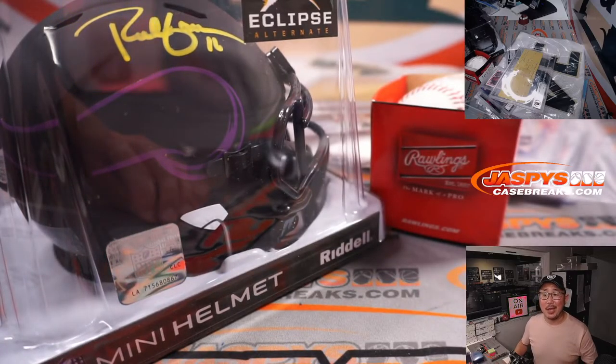There you go, gang. I'm Joe for JaspiesCaseBreaks.com. Thanks for watching, thanks for breaking with us. I'll see you next time for the next one. Bye-bye.